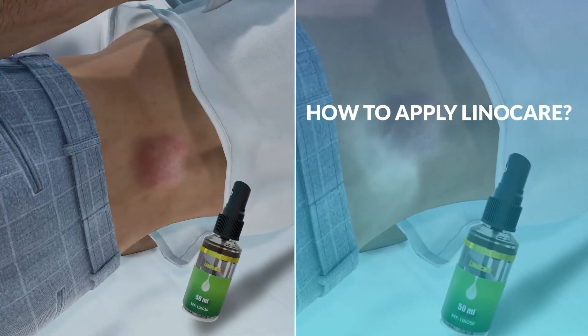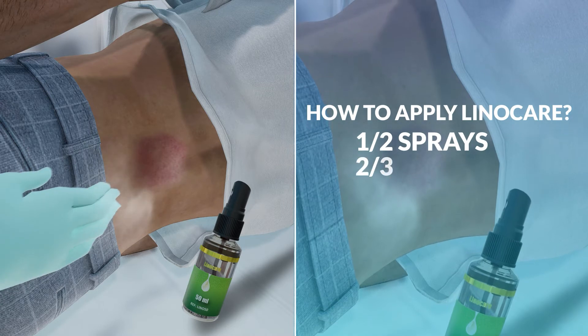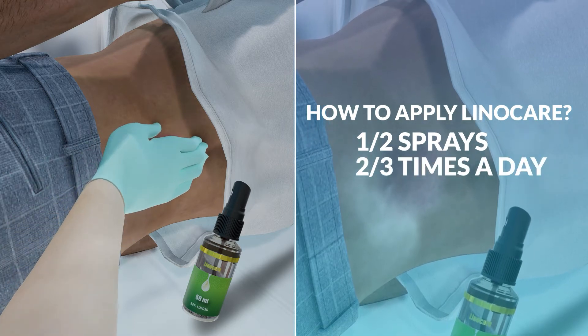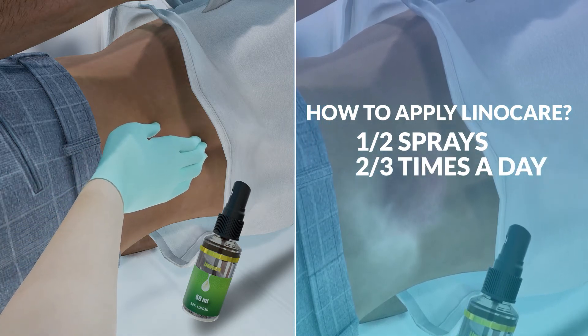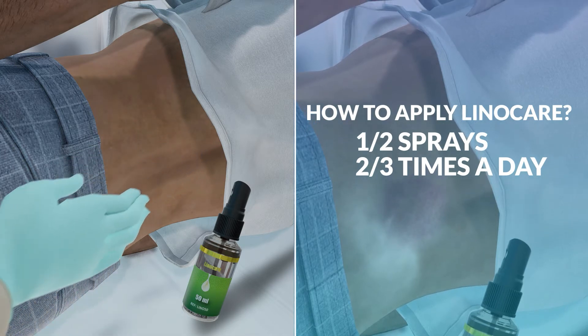How to apply LinoCare: Apply one or two sprays of LinoCare two or three times a day on the areas to be treated, and rub in slowly to distribute the product until it is fully absorbed.